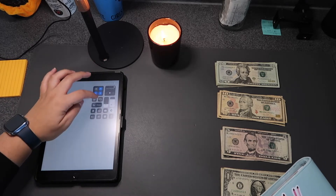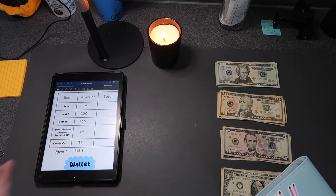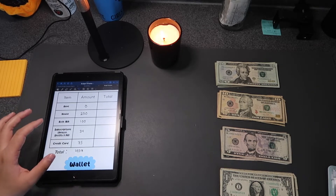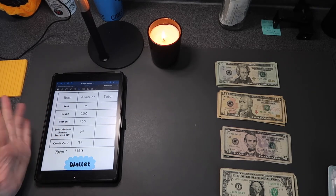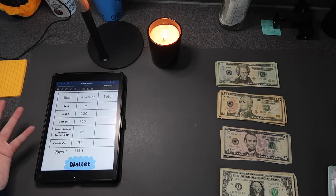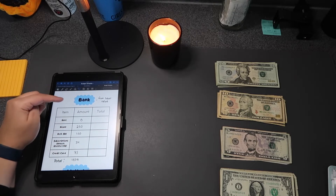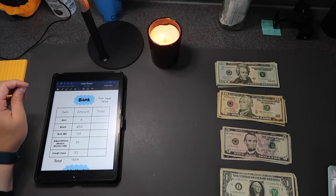I actually made my own budgeting sheet in Canva because the ones I was using before just weren't customizable enough. I was going to order one off Etsy but I figured I could just make it myself and save a couple of dollars. The first section I want to go over is 'bank' — these are all the things staying in my bank account.